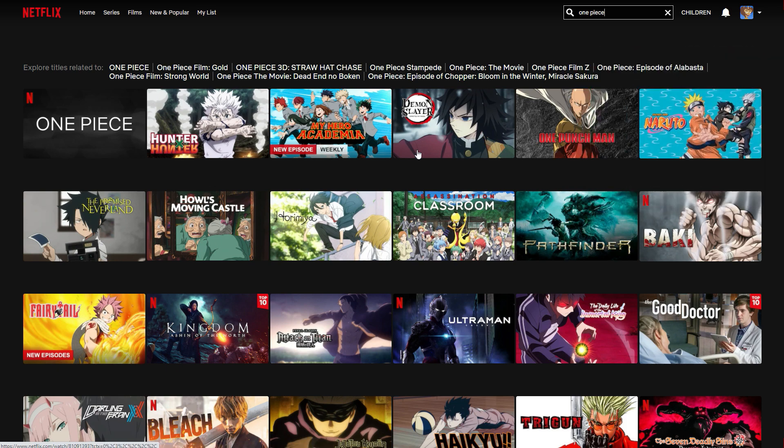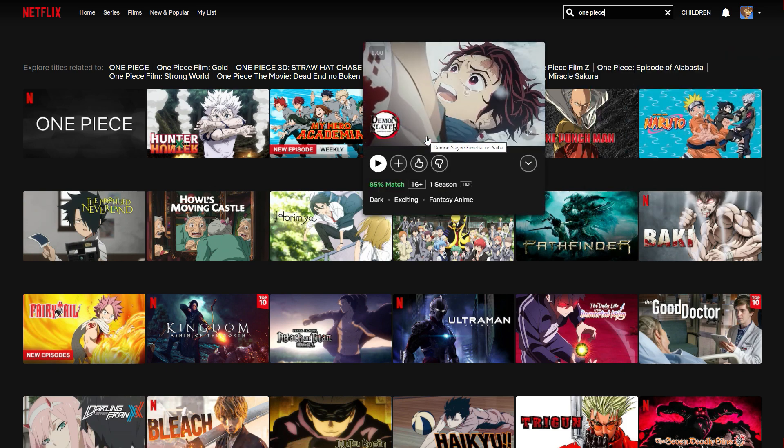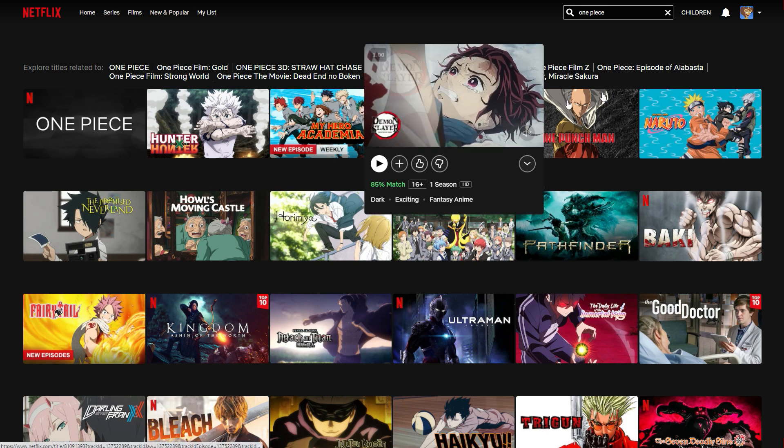So if we download a VPN, we can actually change our IP address to a location like Japan to trick Netflix into thinking we're actually there, and we get access to the Japanese Netflix and all the different shows available in Japan. Let me show you how this works.